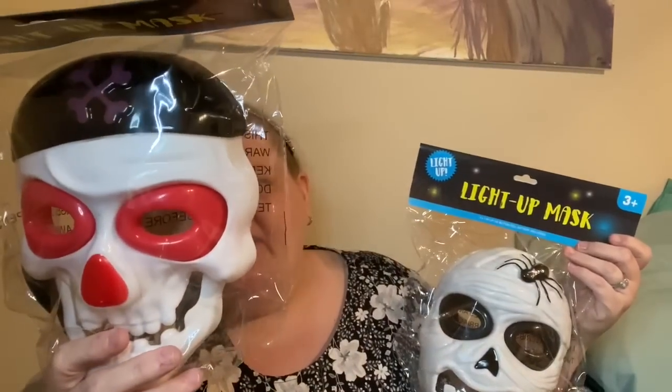These were totally something I'd never seen before. Even though they're Halloween, I got them for DIY purposes. Starting with two full-face LED light-up masks for ages three and up — this one is almost like a pirate-type skeleton design.